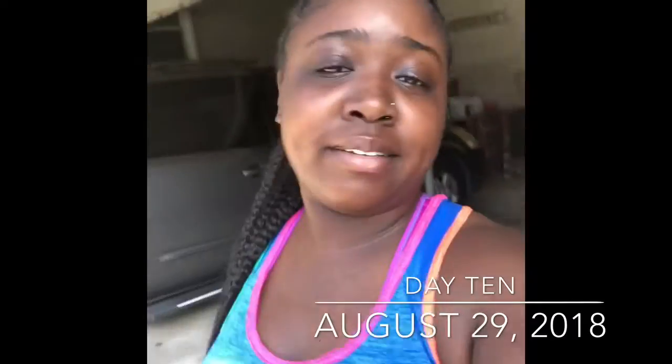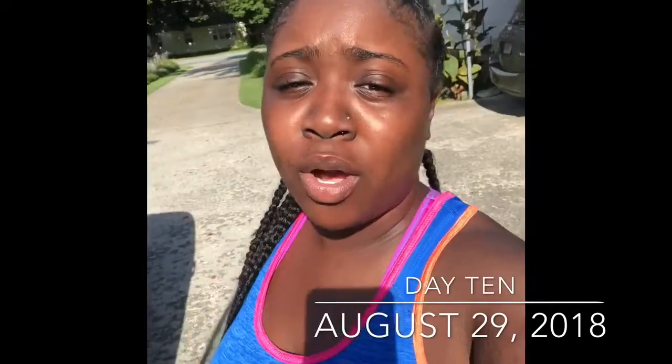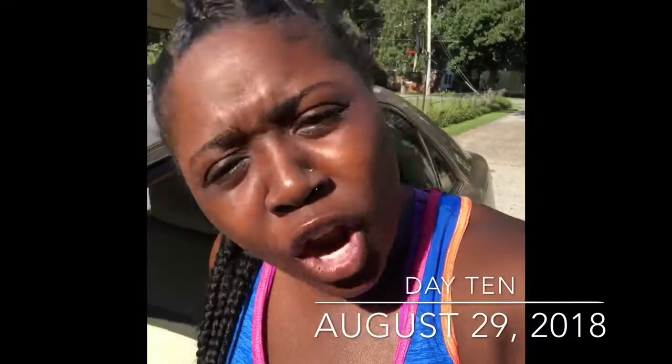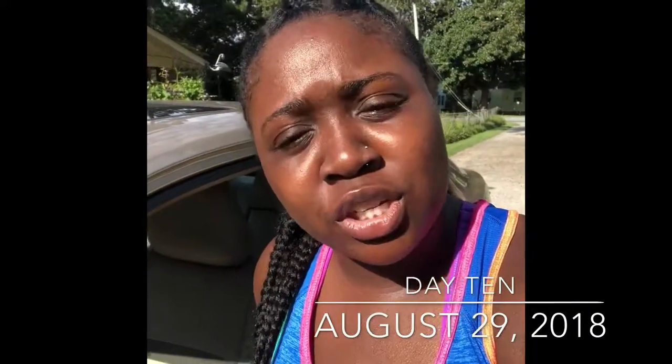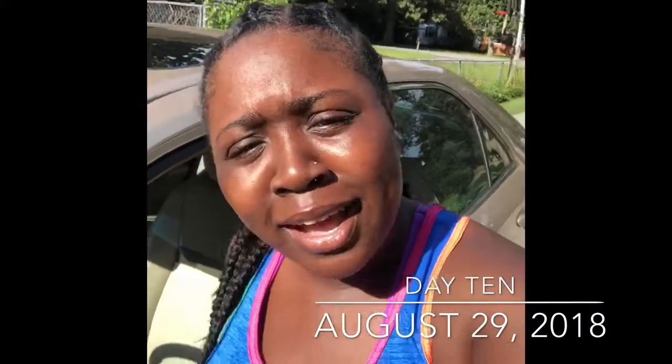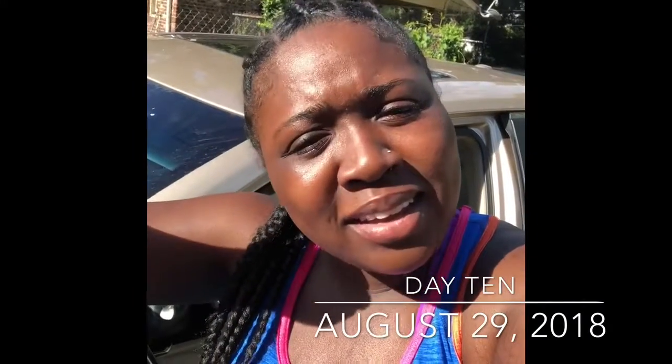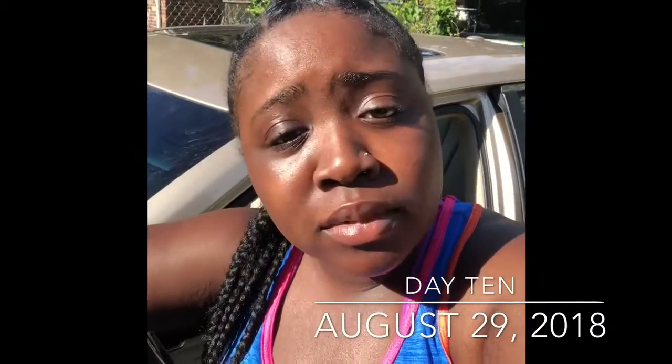Day 10 and I'm sore. I don't even want to go to workouts, but I'm getting in the car and I'm going because I have a goal. My legs hurt very much, my arms hurt, and it's hot — the sun is beating me down and I haven't even started day 10. I'm not feeling it today, but I guess I'll see you guys at workouts.